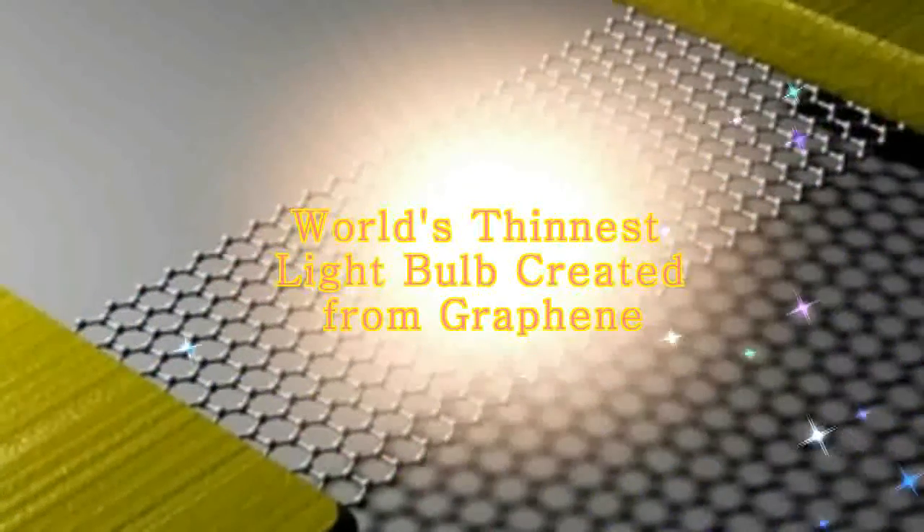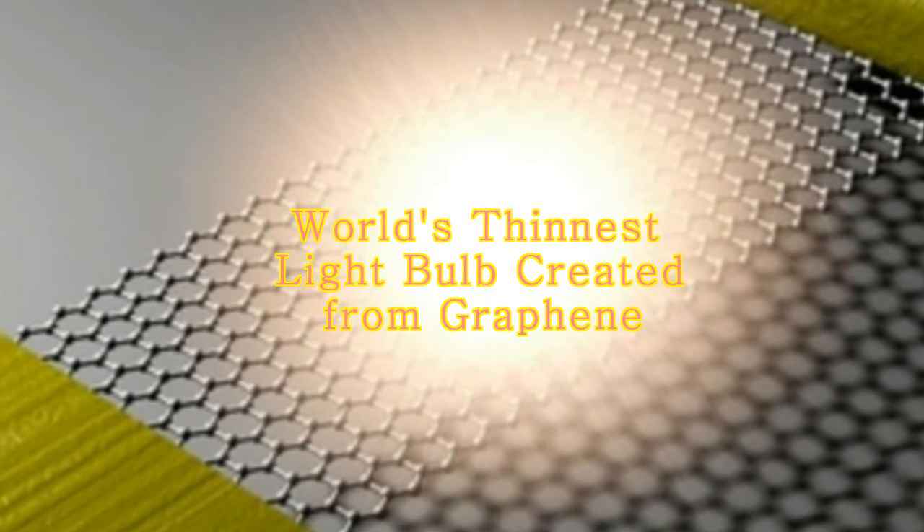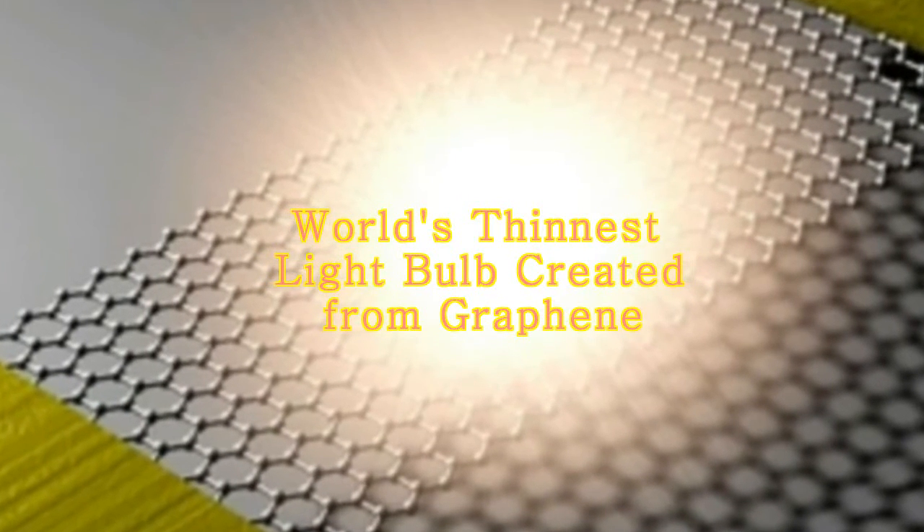Graphene, a form of carbon famous for being stronger than steel and more conductive than copper, can add another wonder to the list: making light.